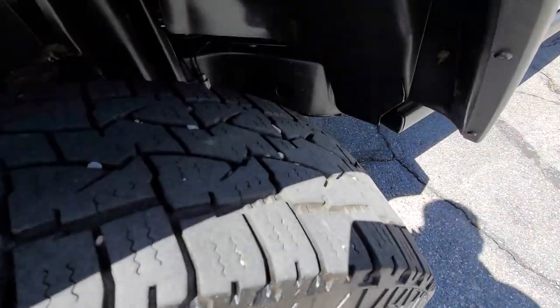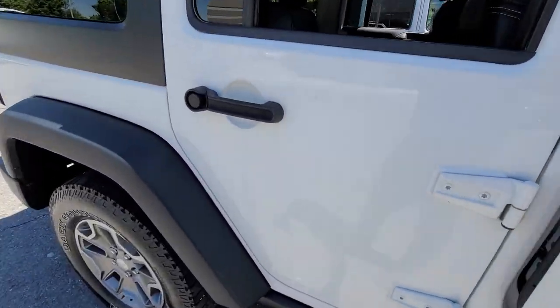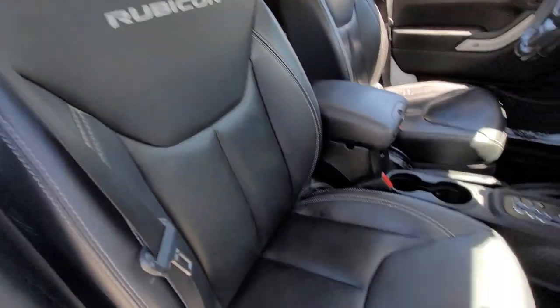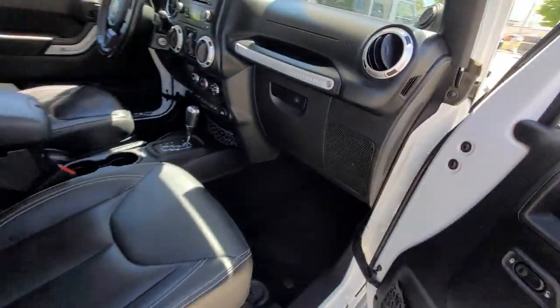The tires on it are in great shape. Come around and I'll show you the inside of it. So you've got the leather seats which look like they've never been sat in — great shape. You've got heated seats on it, and this also has remote start.